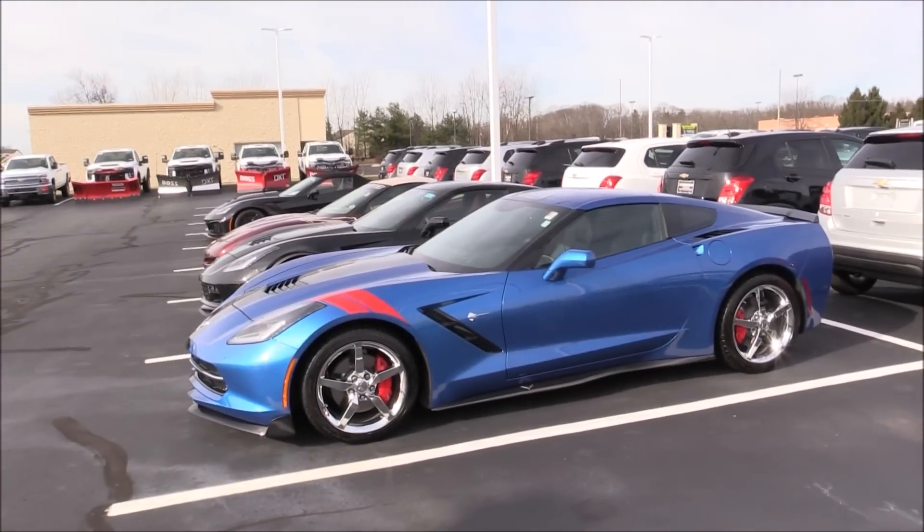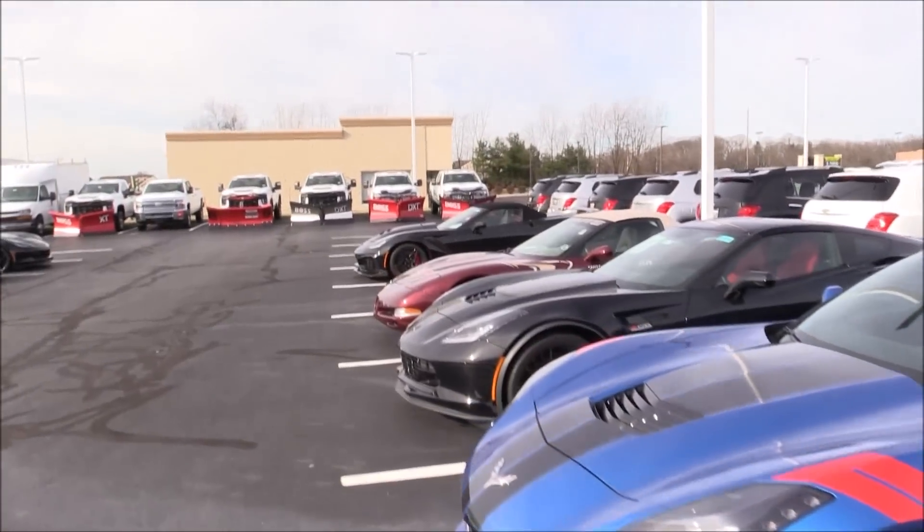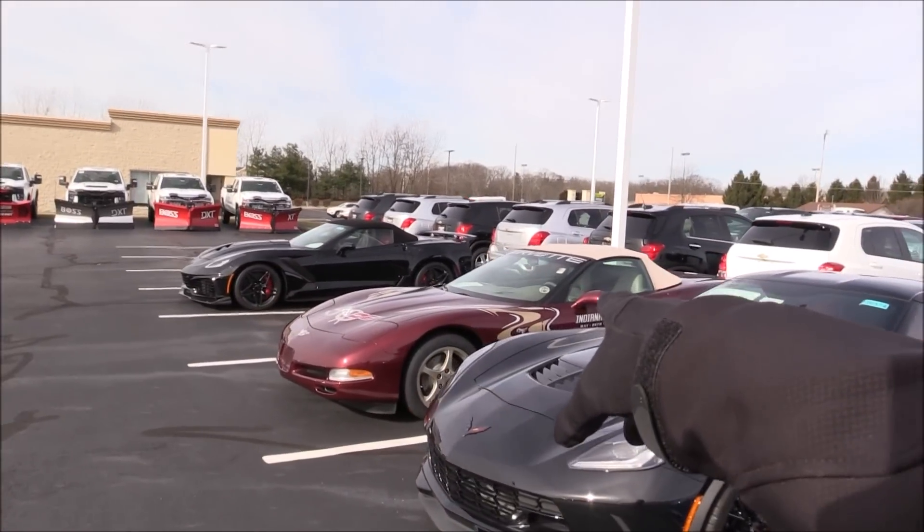That beautiful '14 Laguna Blue — it's got some added ground effects on it. The other's going to be this 50th anniversary convertible. I've got an '18 Z06, a '14 Stingray, and a bunch of other stuff. I want them looking good for you, because they're great opportunities.